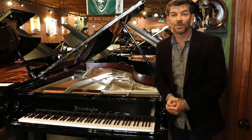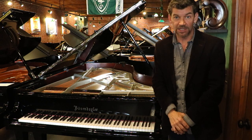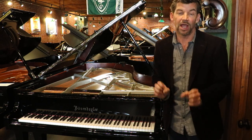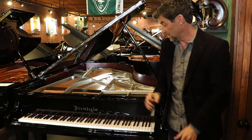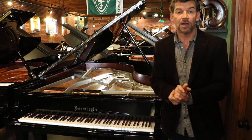Hello and welcome to the Classic Pianos YouTube channel. My name is Fred Riley and I'm with Classic Pianos. I want to introduce a beautiful arrival into our handcrafted custom European gallery. This is a 2000 Bösendorfer model 214.